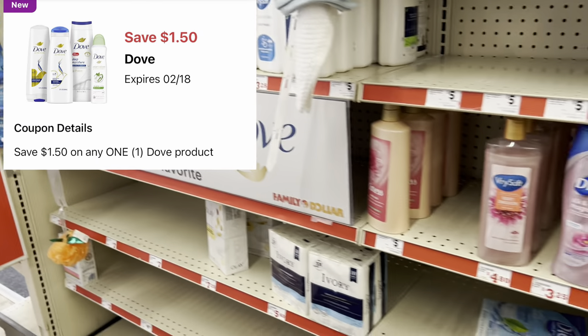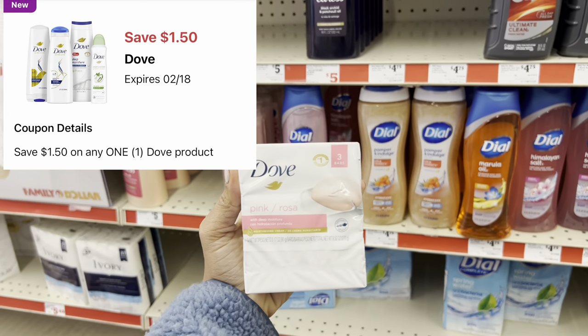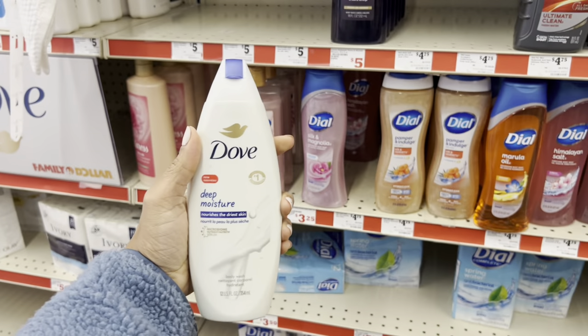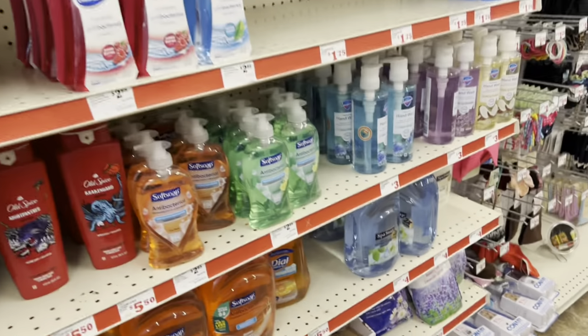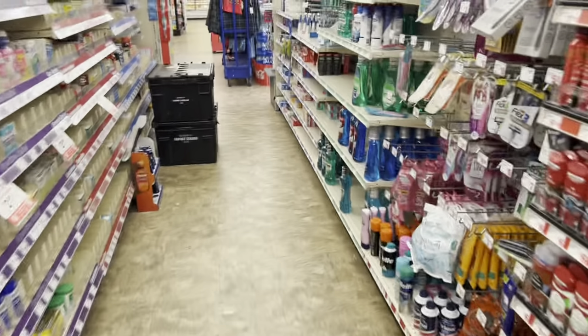Next, we have a $1.50 digital for Dove. You could grab this one at $4.75, or this body wash at $5.50. This store doesn't have the individual bar soaps at $1.25, so I wasn't able to scan those to see if they attach — but normally they do. Let me know in the comments if you've scanned those.